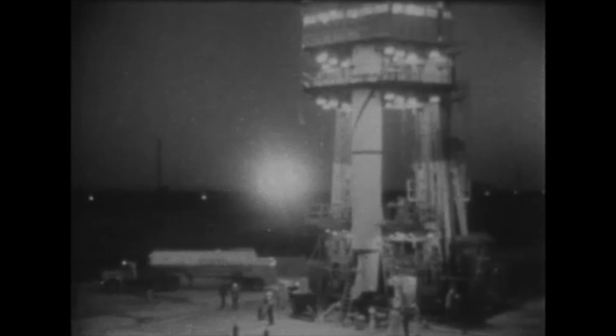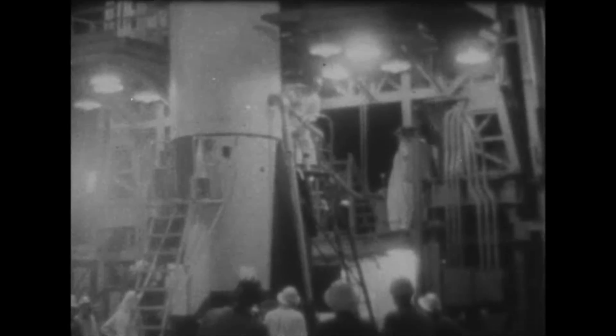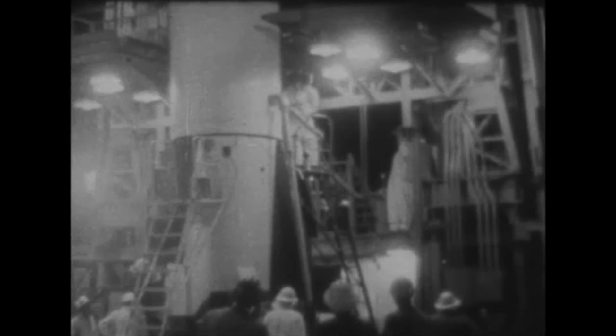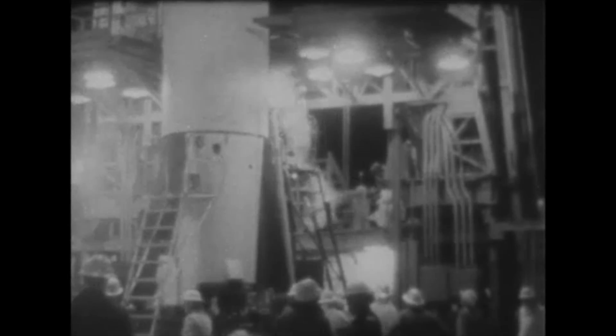In the gantry, final assembly is completed. The intricate and dangerous process of fueling begins. Jupiter-C's specially enlarged fuel tanks are fueled tonight on a hydrazine-based exotic fuel called Hydyne — no ordinary alcohol this time. The missile's special fuel will combine under pressure with liquid oxygen.